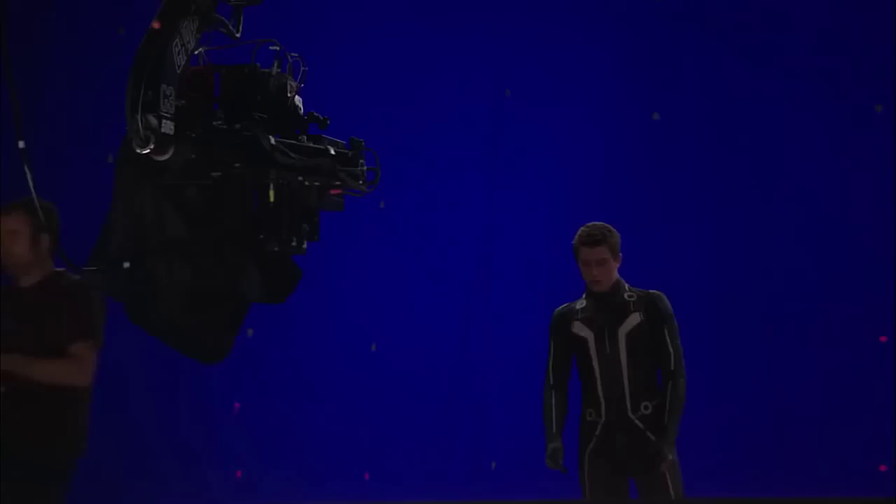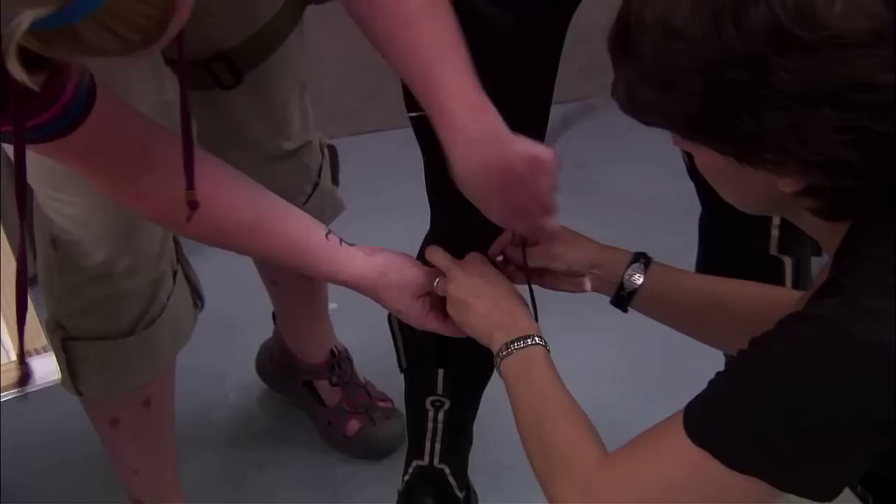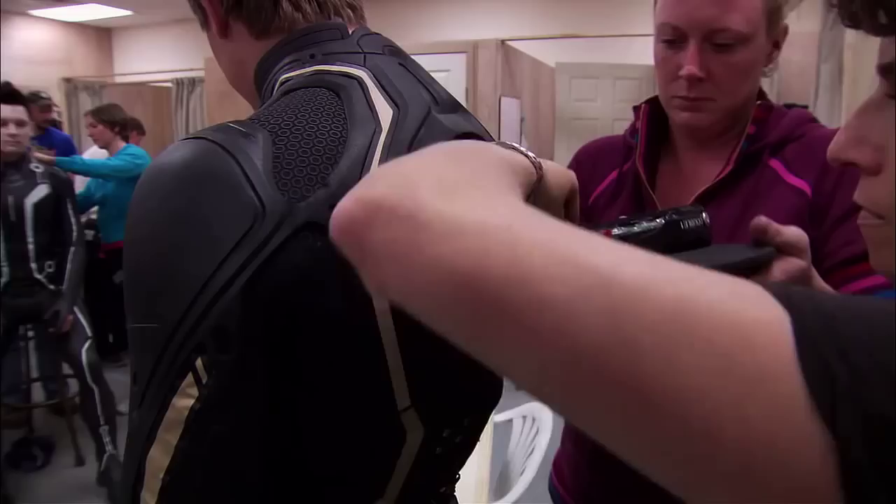These are all foam rubber suits. They all have integrated electronics that are inside them — completely flexible, even the lights are flexible overall. Inside this foam rubber suit is a whole matrix of wiring, and they all start from a centralized place in the back where we actually connect in. This will drive all the power.